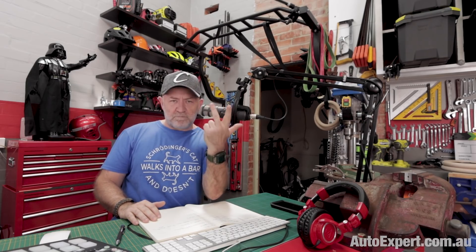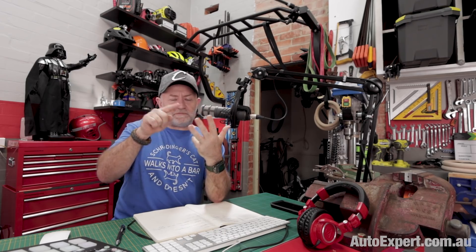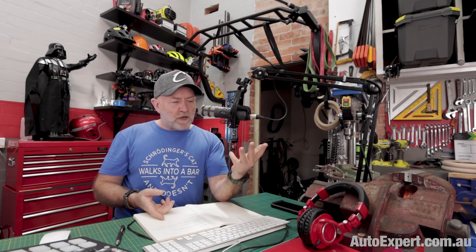It's a four-stroke engine, and each cycle of those four strokes takes two revolutions. Suck, squeeze, bang, and blow takes two revolutions — that's about 20 milliseconds for one complete cycle. So sucking the fuel-air mixture in: 5 milliseconds. Squeezing it: 5 milliseconds. Bang and the power stroke: 5 milliseconds. And blow out the exhaust: 5 milliseconds. This happens preposterously quickly, then repeat.